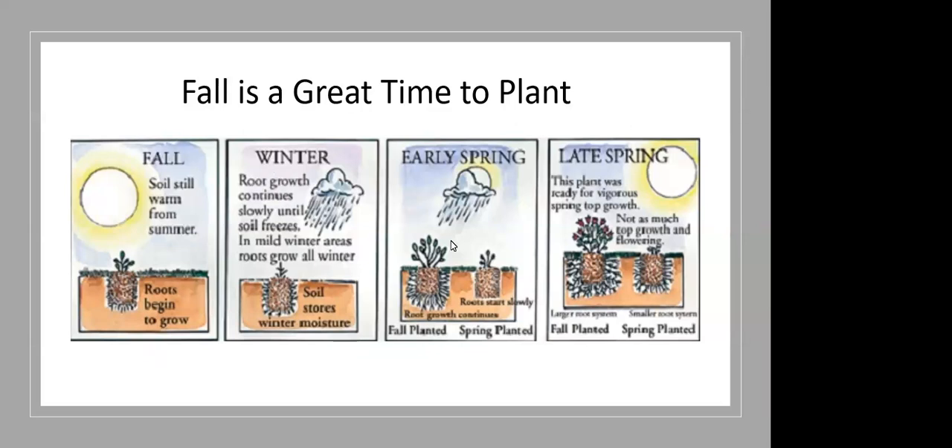If you wait to plant until spring, you're usually waiting until late April or into May. The plants don't get a chance to get their roots into the soil fully, then summer hits and it's dry and you have to water them extensively. If you plant in the fall, they've already got that head start. In nature, plants drop their seeds in the fall and early winter. Native plant seeds often have to go through a freeze-thaw cycle in order to germinate, so seedlings and seeds for native perennials do best in the fall.